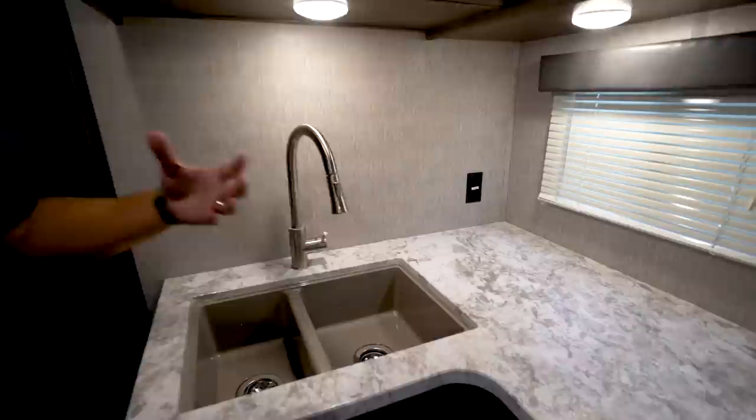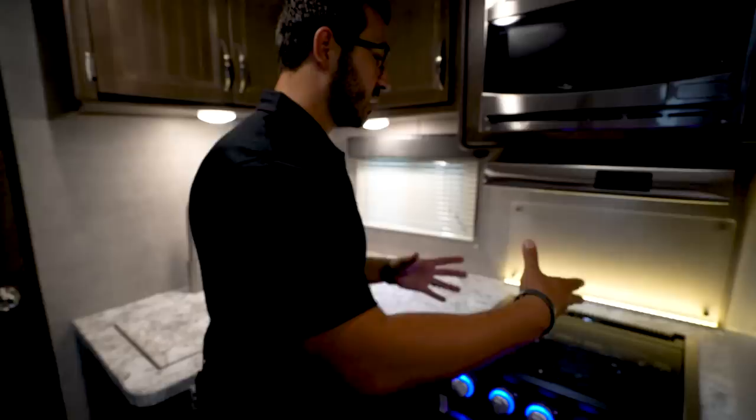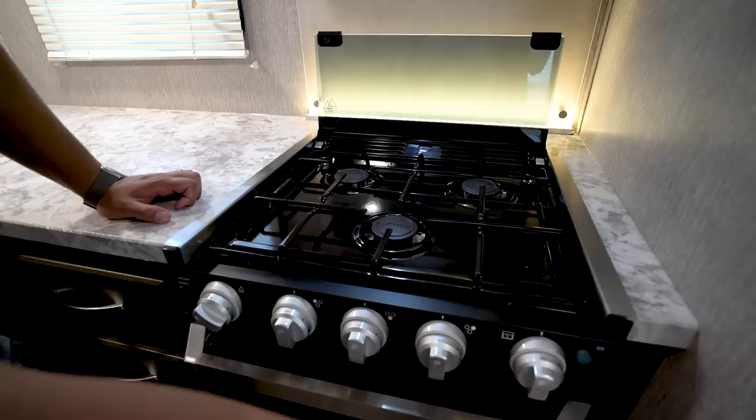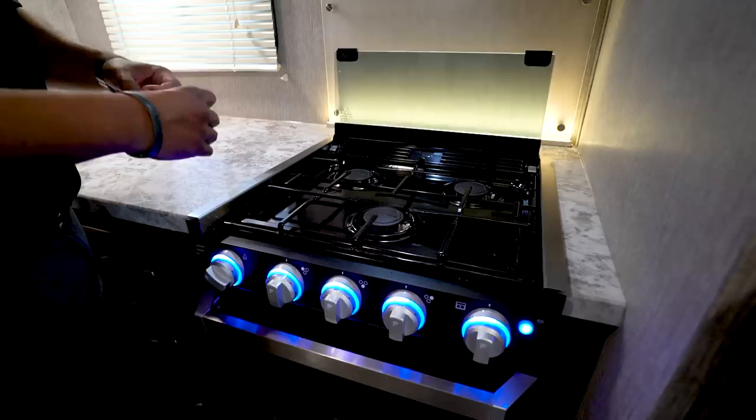I also like having a pullout faucet because right over here where that electrical outlet is is most likely where I'd put my Keurig. Instead of constantly taking out the basin to fill it, I just pull the faucet over and fill it right there — pretty handy. The cooktop has a glass cover, and there's a beautiful lit backsplash behind it. When the cover folds up, it creates almost like a double backsplash. It's a three-burner cooktop and all the dials are illuminated, which you can turn off if you choose.